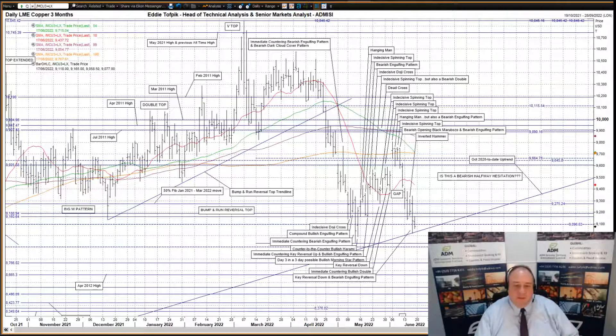I'll start with LME three-month copper. A lot is going on here. A key reversal down and the bearish engulfing pattern yesterday after the previous session's inverted hammer pattern. Inverted hammer patterns are interesting as traditionally they're seen as bullish reversal patterns, but data indicates that something like seven out of ten times they act as bearish continuation patterns. It seems the market chose the bearish continuation, data-driven inverted hammer pattern opportunity.